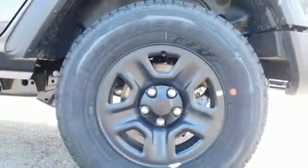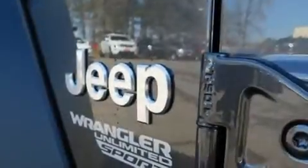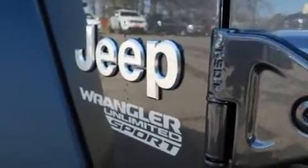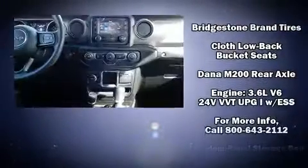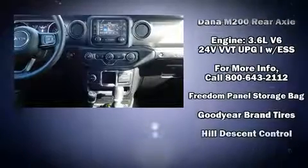Jeep also prioritized safety and security with features such as dual front impact airbags with occupant sensing airbag, front and side impact airbags, traction control, brake assist, ignition disabling, and four wheel disc brakes with ABS.